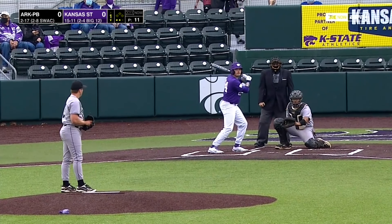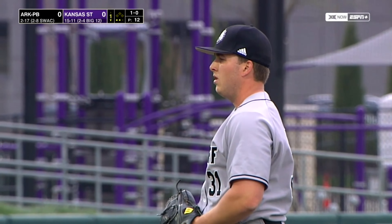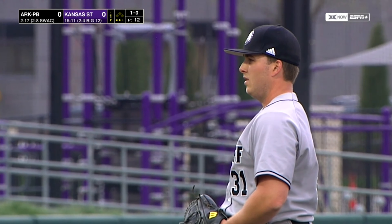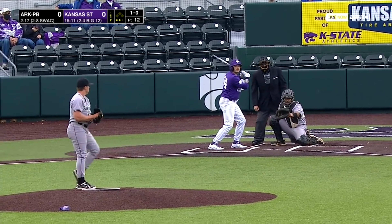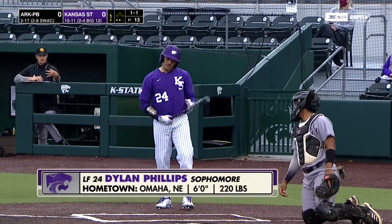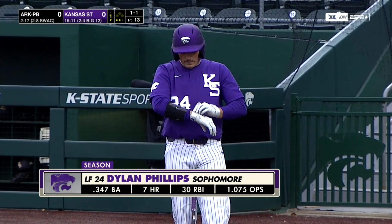Phillips. Phillips, 4-for-10 over the weekend against the Red Raiders with two home runs. Takes a pitch down. K-State enters today second in the Big 12 with 40 homers through 26 games — that number ranks eighth nationally. The slugger for the Cats, with his two homers over the weekend, now has 22 for his career.